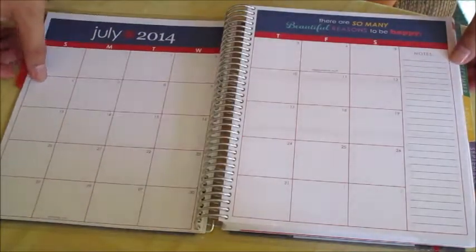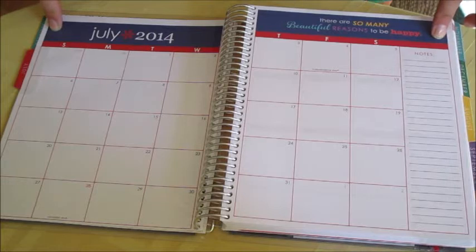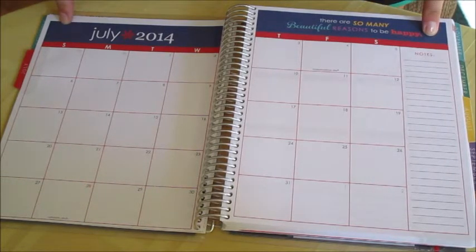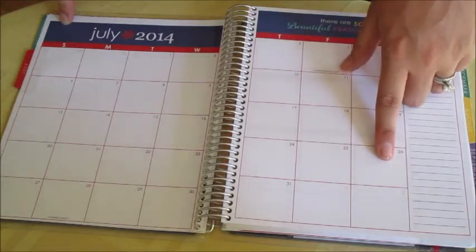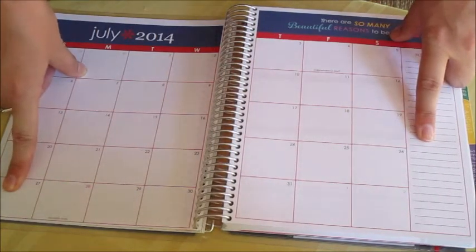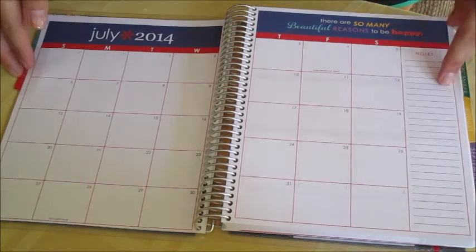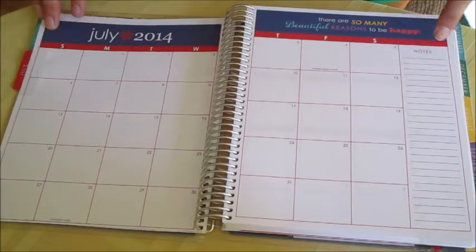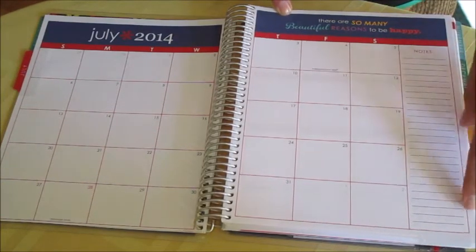Then you turn over and you start in July — today is the 25th and I just got my planner, so unfortunately I'm only going to have it for the last week in July, which is kind of a bummer. But there's a quote at the top done in Fourth of July colors, which is really cute, and there's a section for notes on the side.